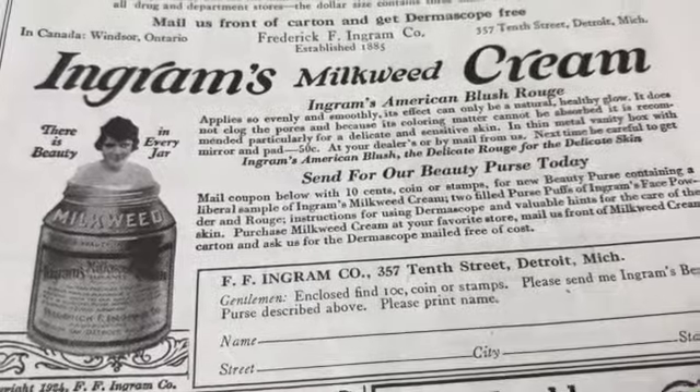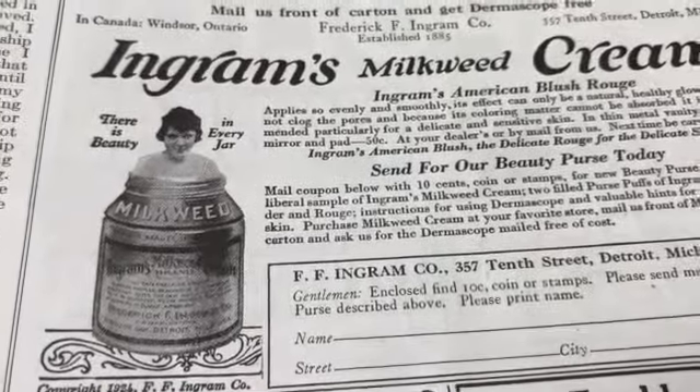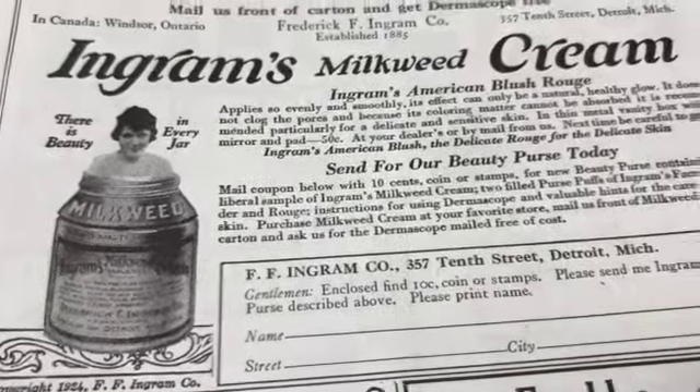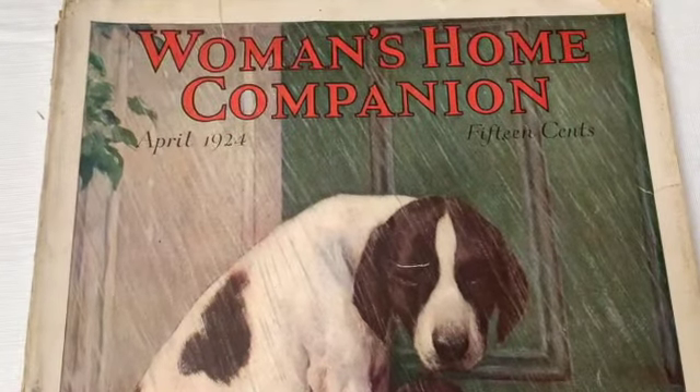'Ingram's Milkweed Cream - there is beauty in every jar.' That is a little bit creepy, if you don't mind me saying. And here's the last one - let me find a good page to start from.